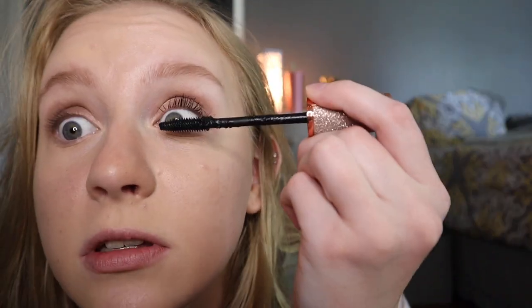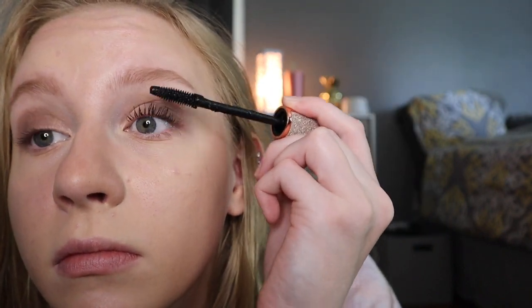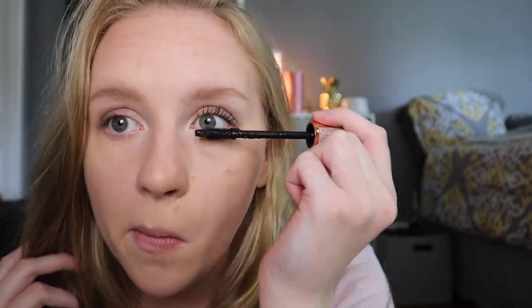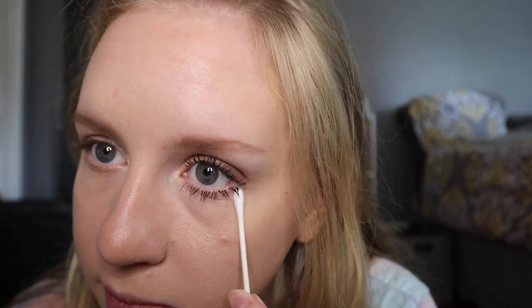Now we're going to the Batty Mascara, but first I'm going to use my Tarte eyelash curler to curl my eyelashes. This mascara is so nice because, one, it smells really good — like green apples, honestly. And it's waterproof. A lot of waterproof mascaras take forever to wash off, but this actually comes off really well and it also stays on. So it's like a win-win. I've never had mascara that smelled good before.